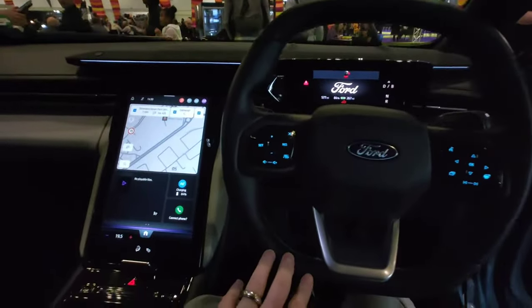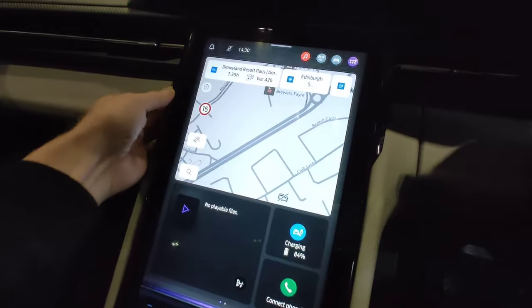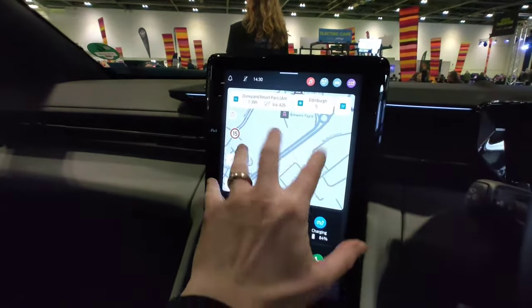...squircle kind of steering wheel there. The center screen is actually a little bit far away — you really have to reach. Maybe it can be adjusted — I think we can adjust the screen. There we go, you can actually move the screen, though it goes even further away.